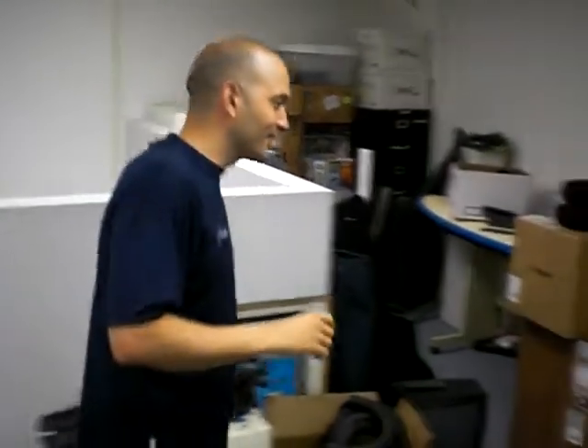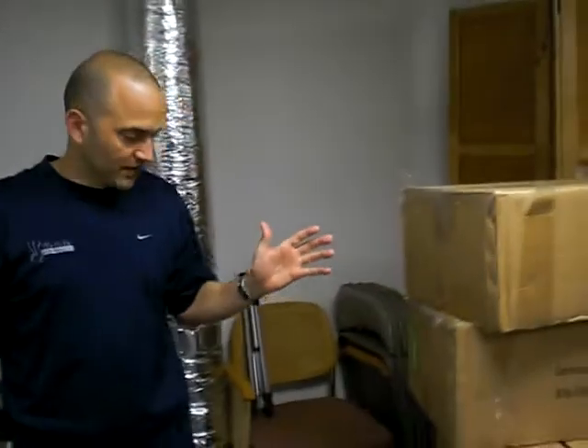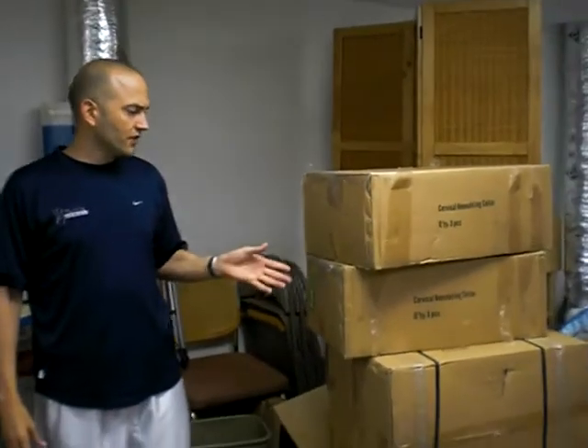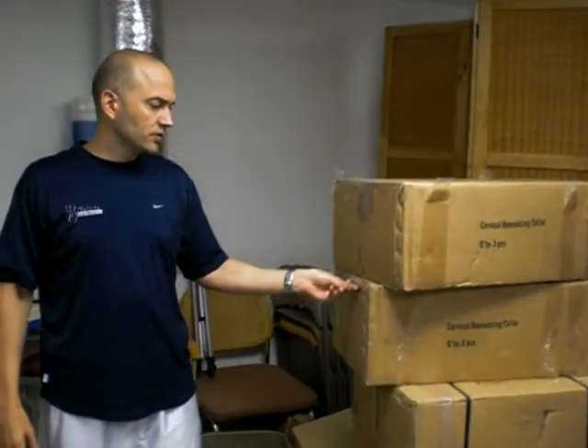I need Nancy for that. This is like boxes of neck traction units and so forth, and things have kind of changed since I originally purchased some of these. So who knows — I may be giving these away at a garage sale.